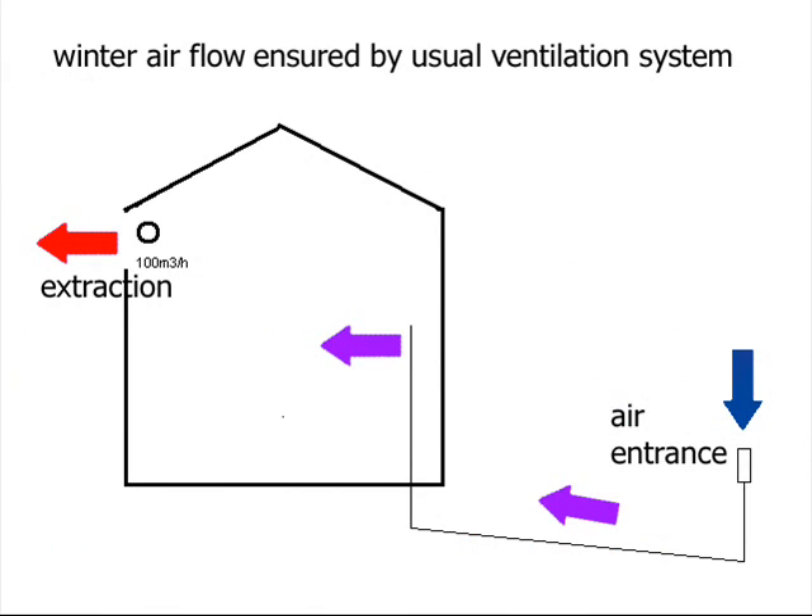Based on these measures, we calculated the energy saved during winter by the preheating of the air flow coming into the house, drawn in by the ventilation system at 100 m³ per hour.